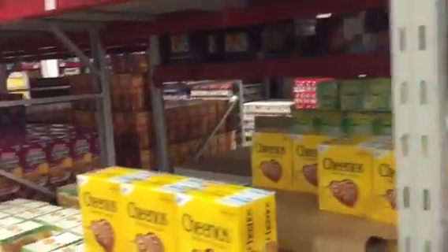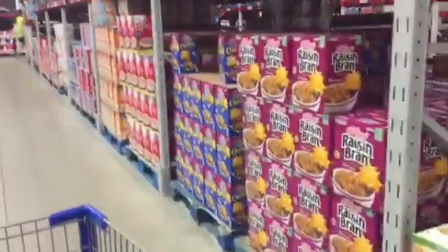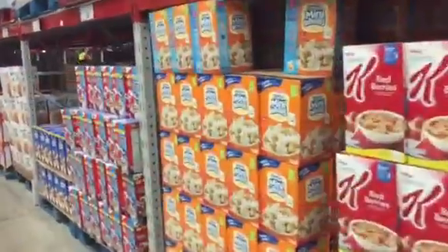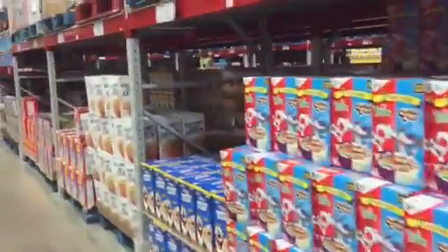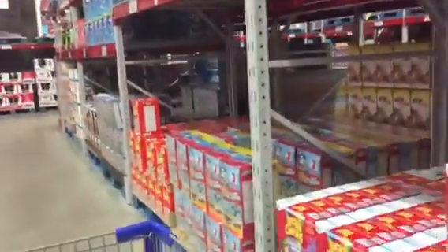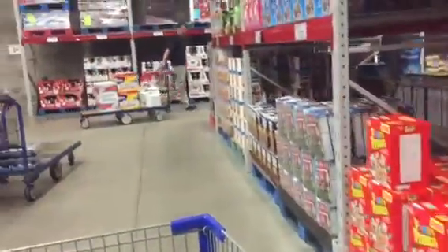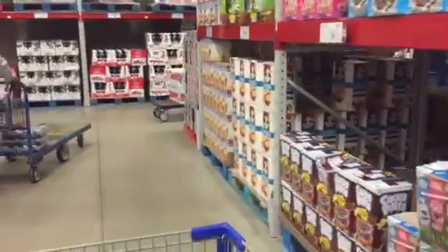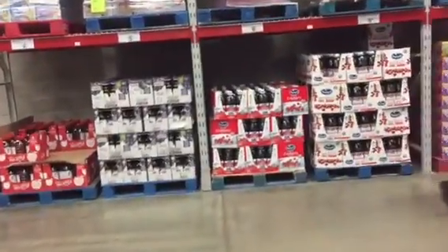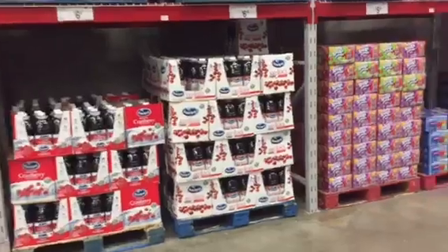Meat tray in here is $4.98. Frosted Flakes are still on sale, yep. Pretty much going to cut it off, folks. You guys have a great day — Gavin's Preparedness here, keep the powder dry.